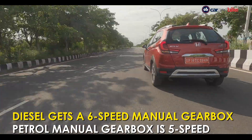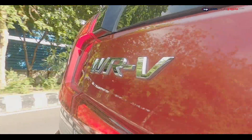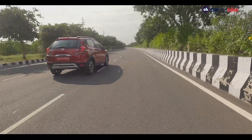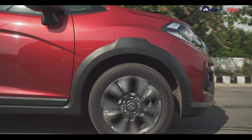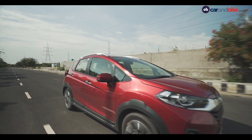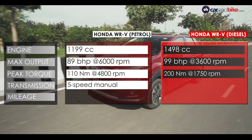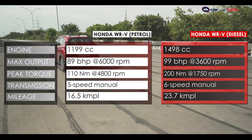We did ask Honda why, and it said that customers prefer the manual transmission. The one we are driving is the diesel, and it comes with a six-speed gearbox. We wish it were smoother when it comes to slotting in gears. With 200 Nm of torque kicking in early, this engine is enthusiastic and you'll enjoy driving it on the highway or even in traffic, because the clutch is lighter. With 99 bhp on offer, there's a good amount of power available, and the diesel is big on fuel economy, offering 23.7 km per litre.